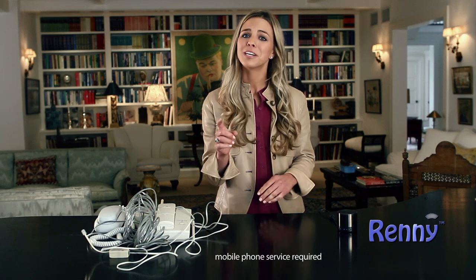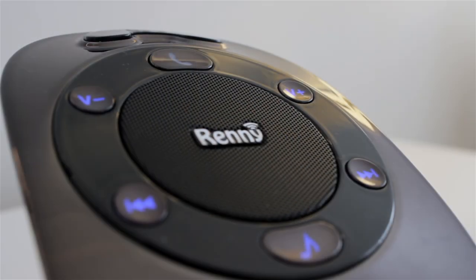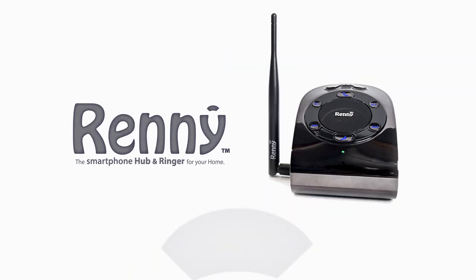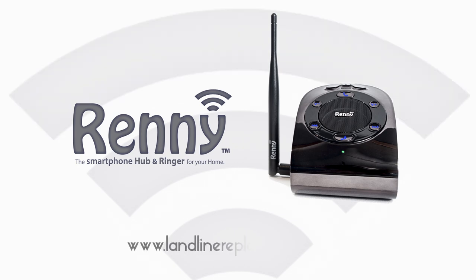Want to get rid of your expensive landline? Go for it. Rennie doesn't use any landlines. It only works with your mobile phone, so there are no monthly fees associated with the Rennie. Rennie, your smartphone's best friend. Visit LandlineReplacement.com for more information.